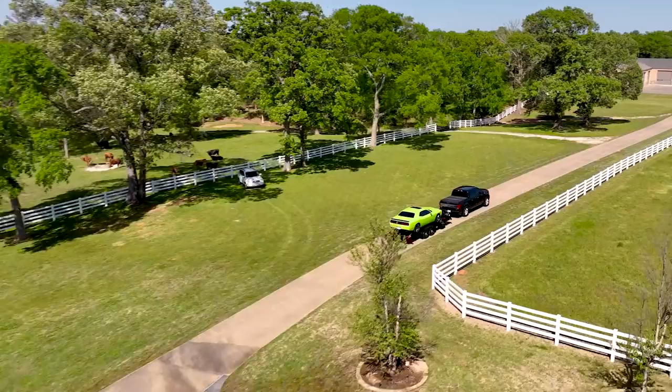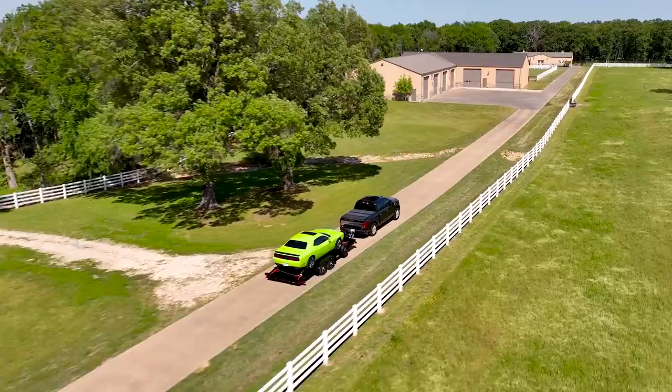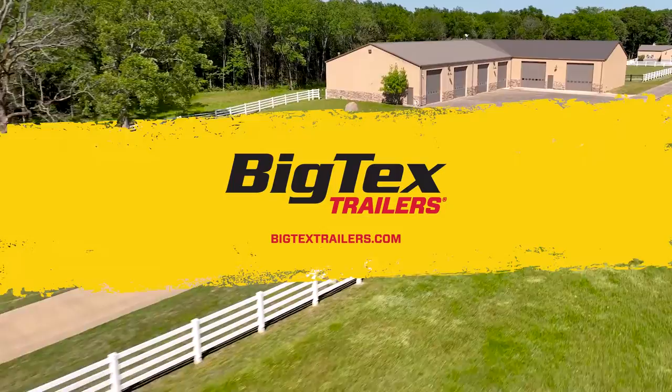Best of all, the 70DM is built with the same quality and attention to detail that has made Big Tex the number one professional grade trailer manufacturer in America. You can trust that this car hauler will stand the test of time. Visit BigTexTrailers.com today to learn more about the 70DM, locate your nearest Big Tex dealer, and see why Big Tex is with you for the long haul.